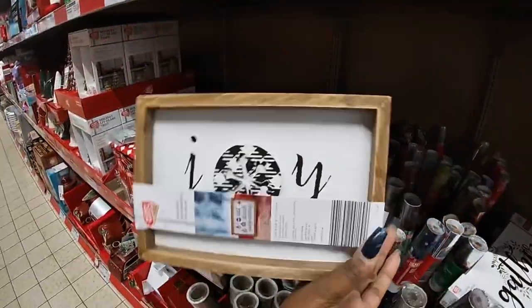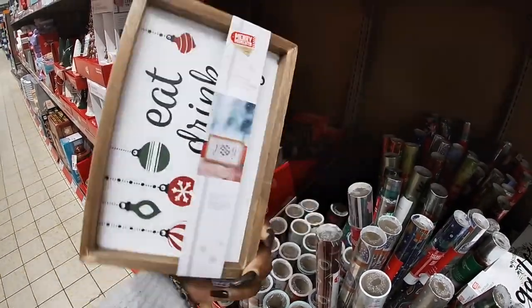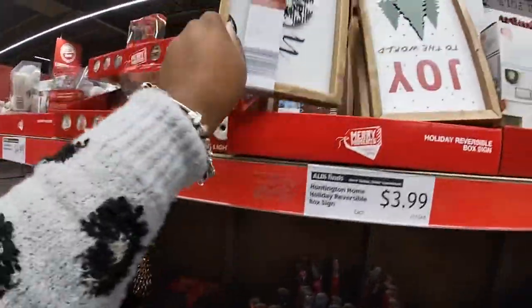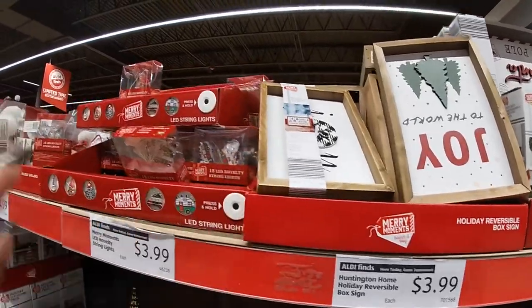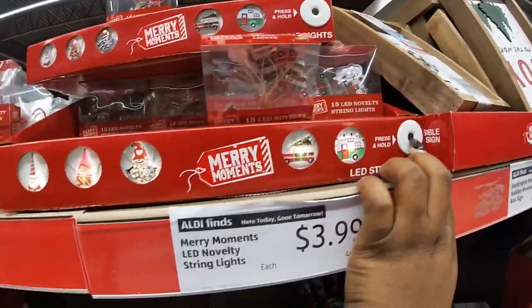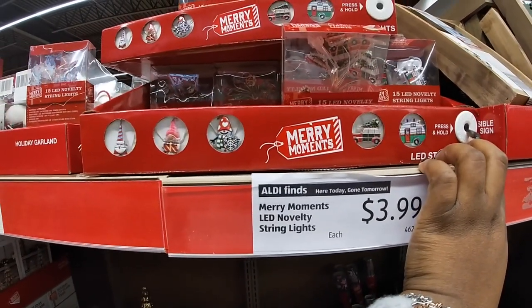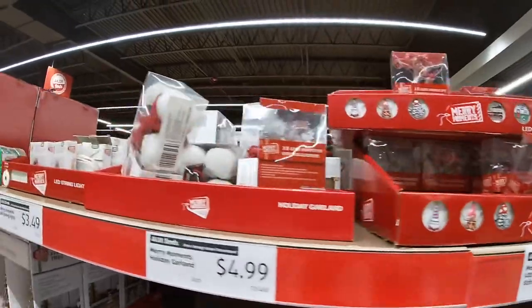This one says 'Joy.' Eat, drink, and be merry. They still have the little cute LED lights at $3.99, and a little garland.